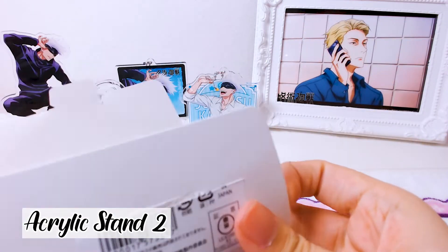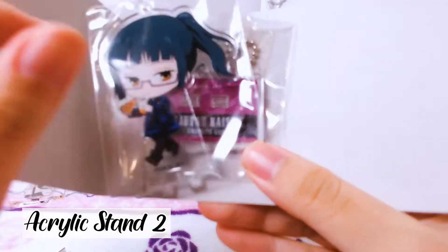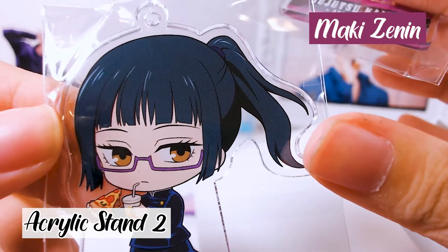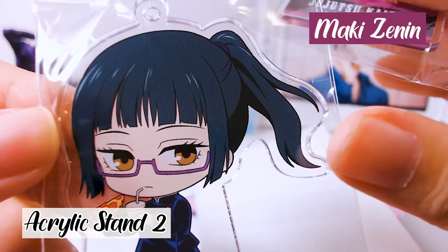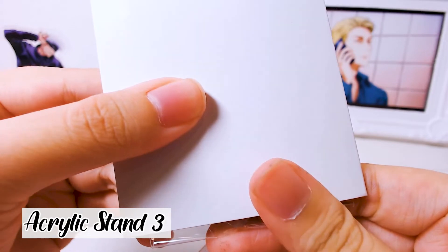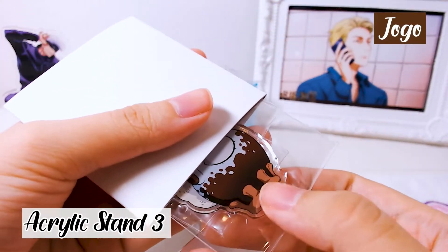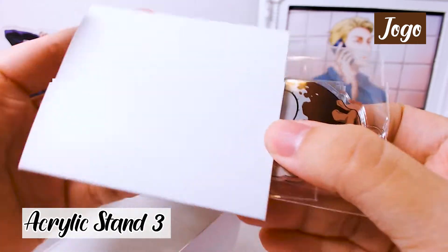Blind pack number two — it's Maki! She's drinking from a juice cup and eating pizza. Okay, blind pack number three — oh my gosh, it's the one I wanted!